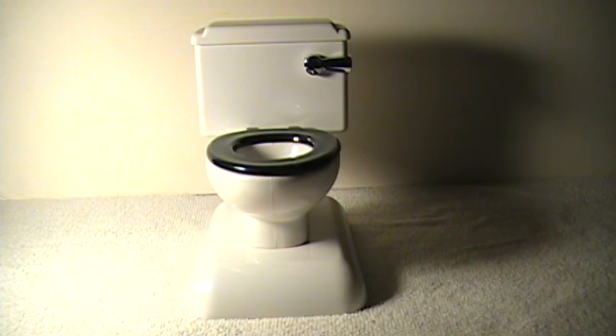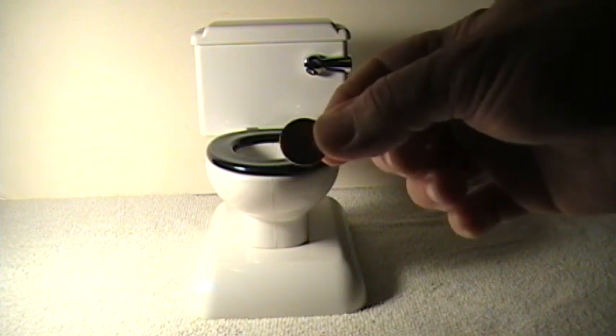Well, I guess we as consumers will have to try to come up with new ways to penny pinch.